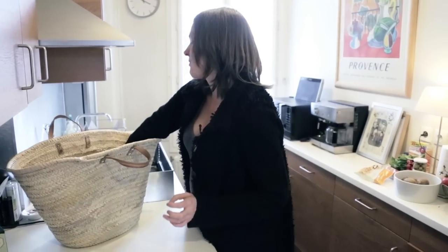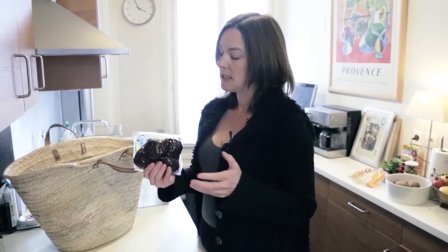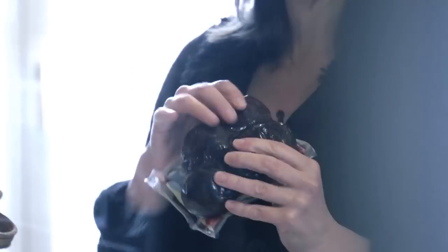Here's another product — not the most beautiful, not the most exotic — but these are cooked beets. When you're really in a rush and you don't have an hour to spend cooking a beet, you can buy these, chop them up, add a little goat's cheese, a few walnuts, and dinner is done very quickly.